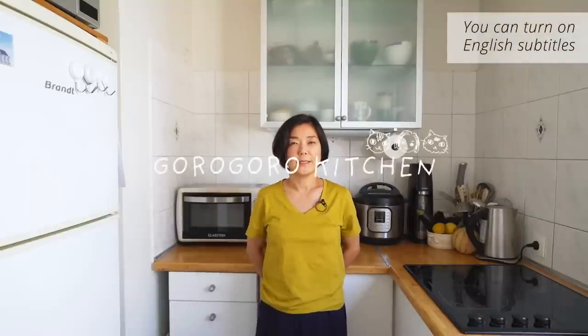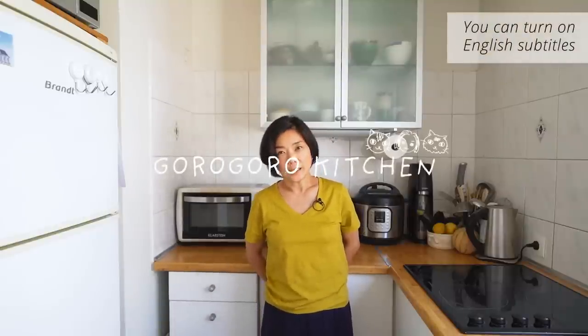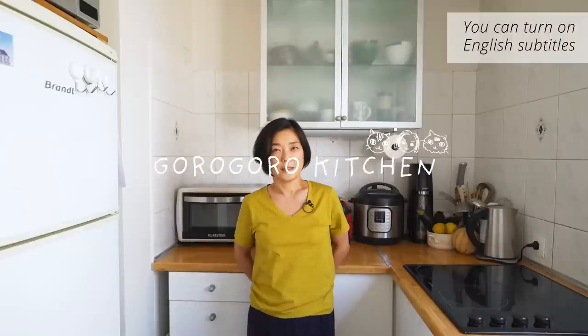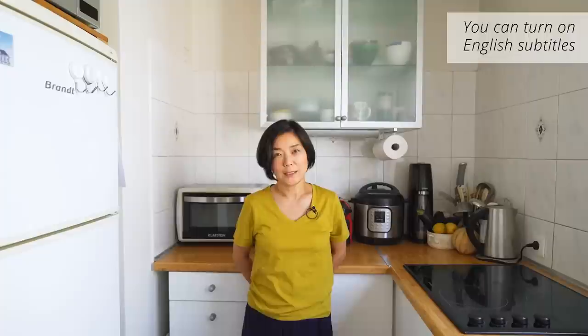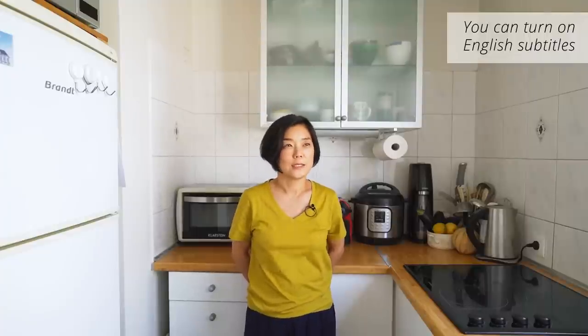Hello, my name is GoloGoloKitchen. Today is a kitchen tour. It is not a very beautiful kitchen, but I would like to introduce my home kitchen. Let's introduce it.